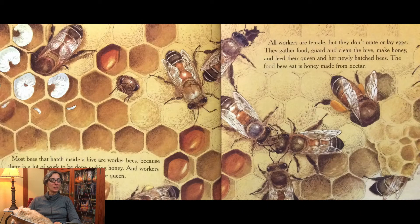Most bees that hatch inside a hive are worker bees because there is a lot of work to be done making honey, and workers do all the work — not the drones, not the queen. All workers are female but they don't mate or lay eggs. They gather food, guard and clean the hive, make honey, and feed their queen and her newly hatched bees. The food bees eat is honey made from nectar.